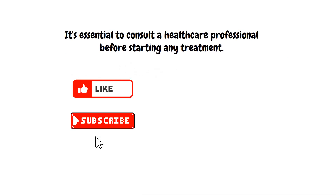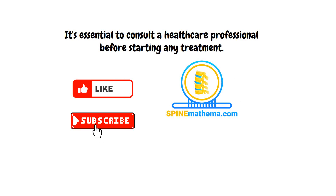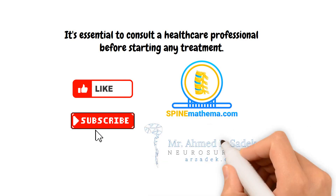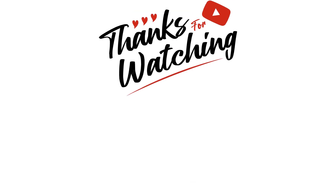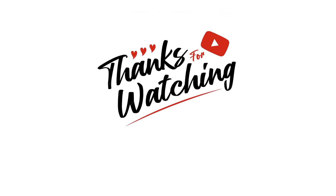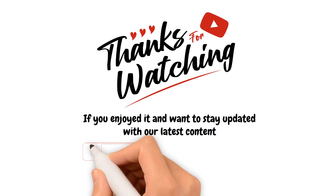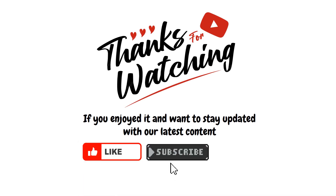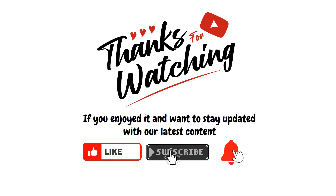Remember to hit the like and subscribe button for similar great content from SpineMathema.com, in collaboration with Mr. Sonic, consultant neurosurgeon and spinal surgeon. Thanks for watching our video on Tech Neck. If you enjoyed it and want to stay updated with our latest content, please give us a like, hit the subscribe button, and click the notification bell to be the first to know when we release new videos.